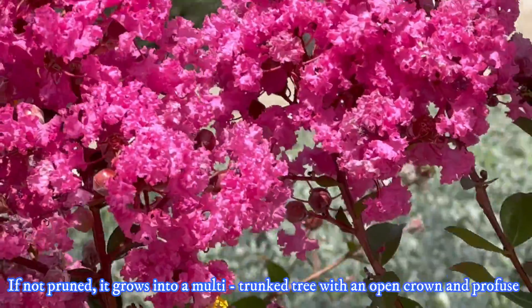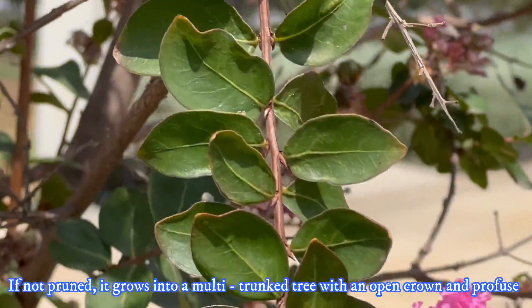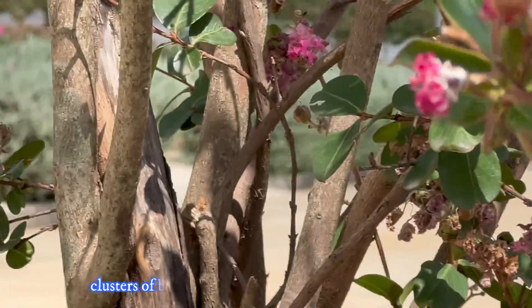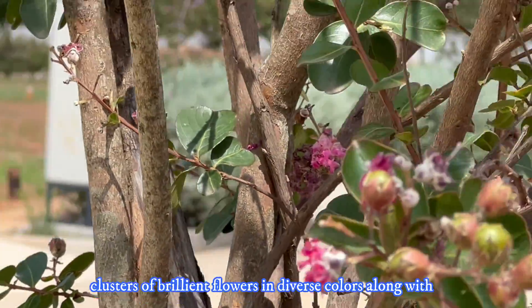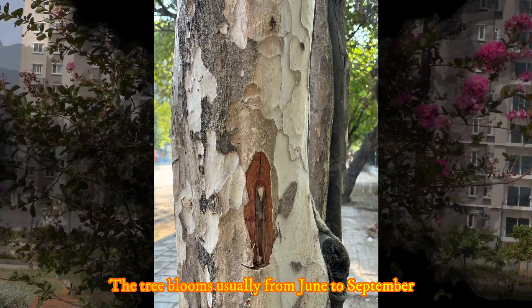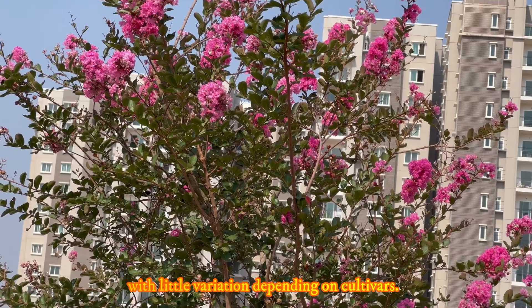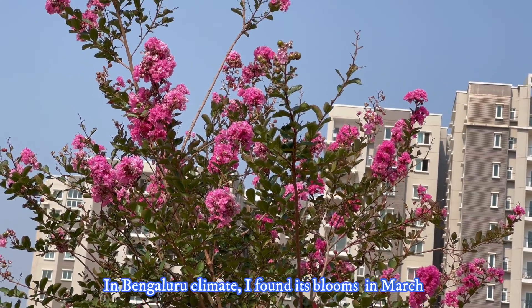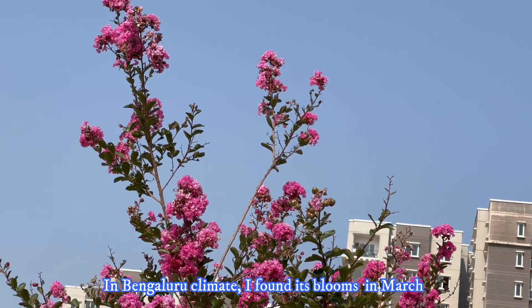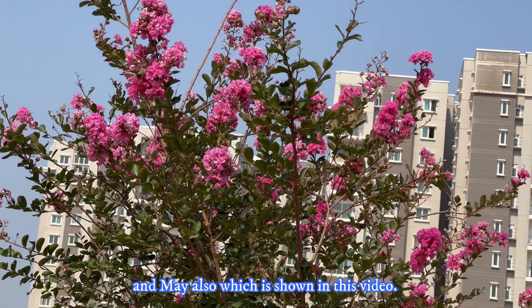If not pruned, it grows into a multi-trunked tree with an open crown and profuse clusters of brilliant flowers in diverse colors, along with a beautifully colored smooth mottled trunk. The tree blooms usually from June to September with little variation depending on cultivars. In the Bengaluru climate, I found its blooms in the months of March and May also, as shown in this video.